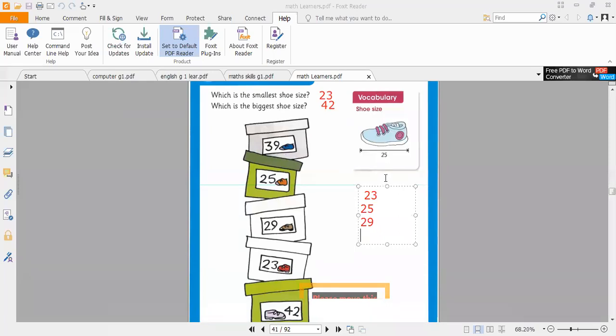After 25, write 29. Here the tens are the same, but we are writing them in order by looking at the ones digit — writing them in order with the help of ones. First check the tens, then check the ones. So after 29, we have 39 and 42. This is the correct order.